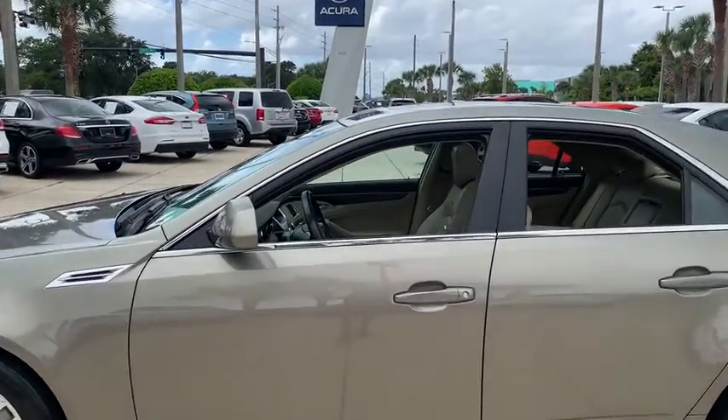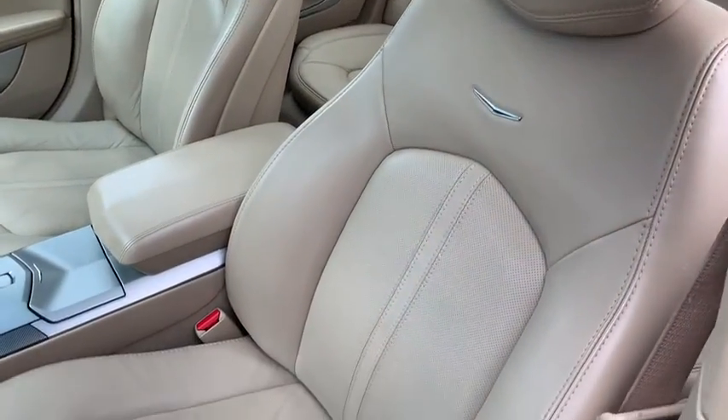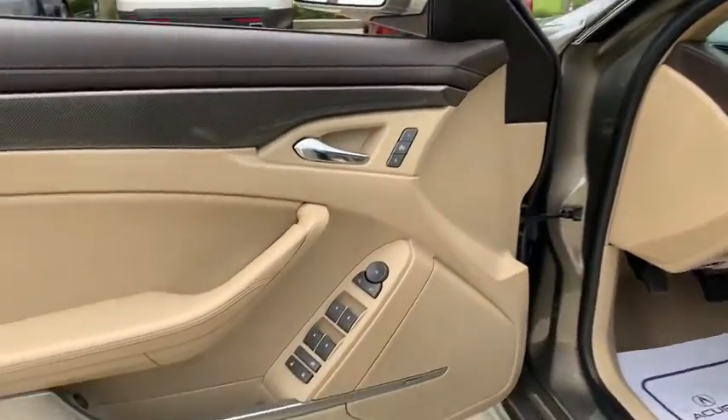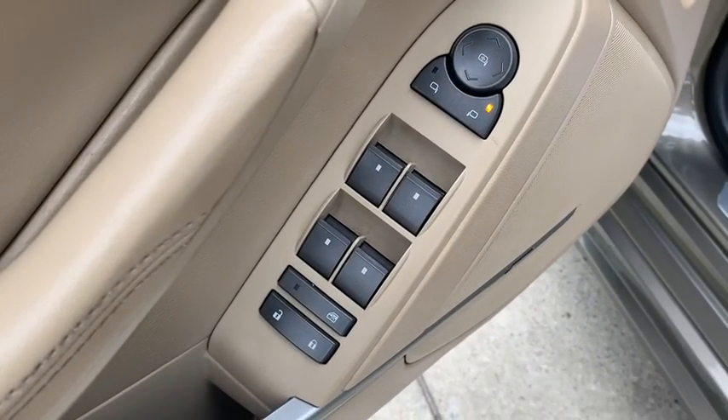This vehicle has less than 95,000 miles. Here are some of this vehicle's great options: steering wheel audio controls, power passenger seat, traction control, keyless entry, stability control, anti-lock braking system, leather-wrapped steering wheel, and Bluetooth.